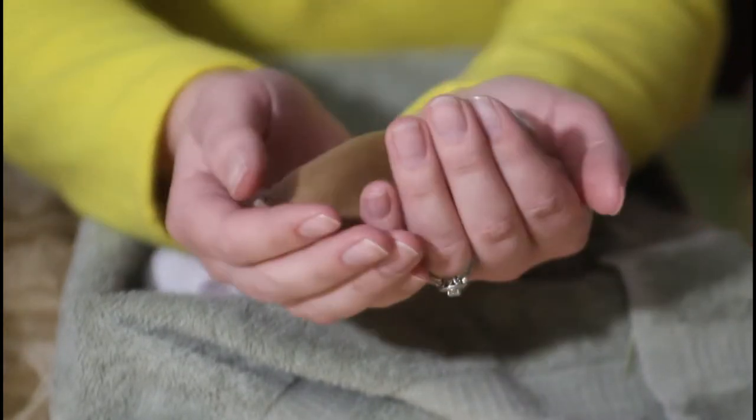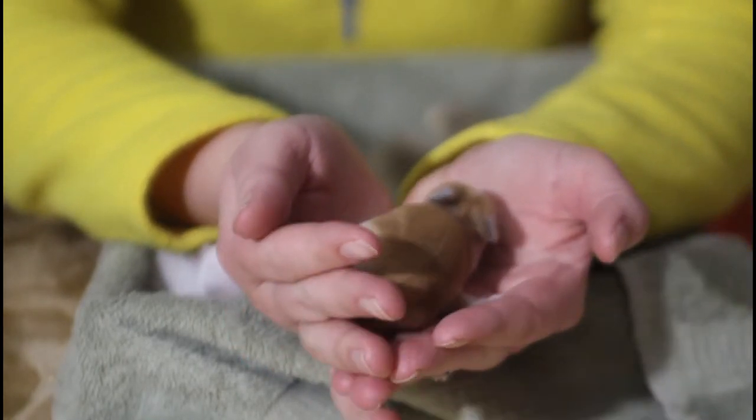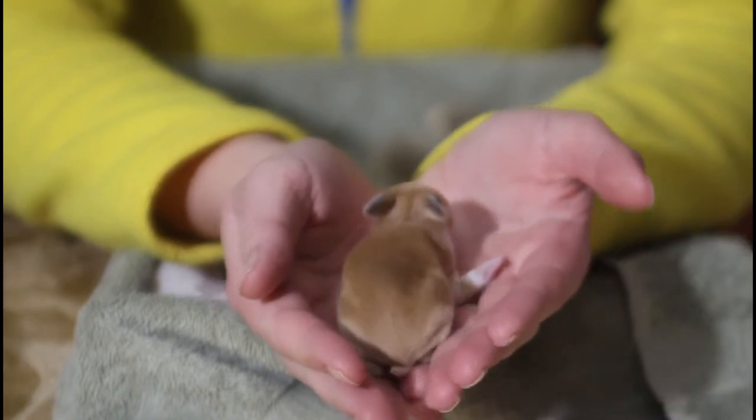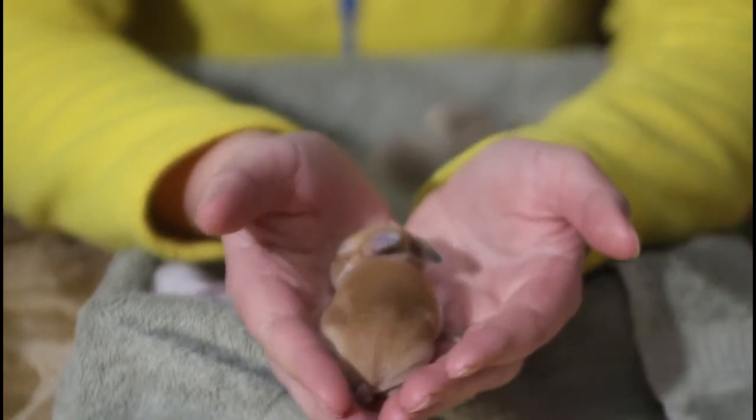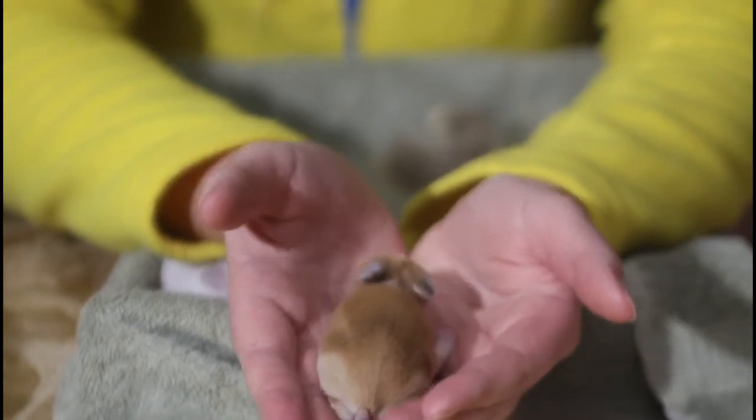This one is the second biggest. This one's hopping around a lot, which is interesting — it's like a very spastic hop. But she looks like her mom; she's got the same coloring and everything. She's probably the fluffiest out of all of them so far.